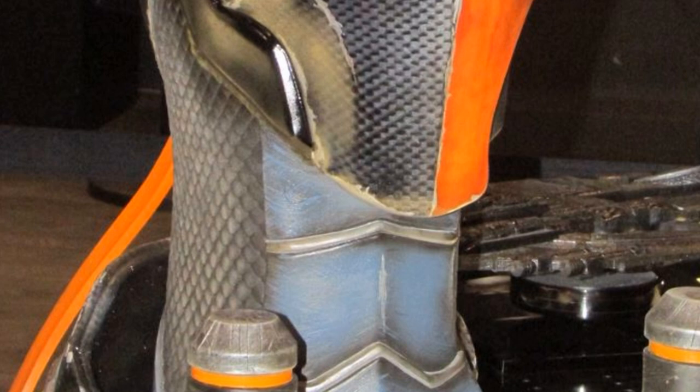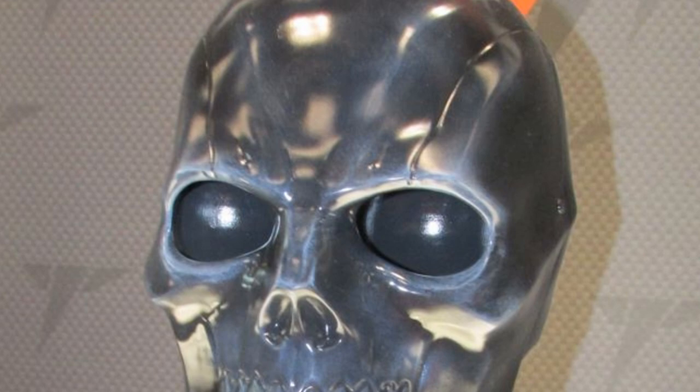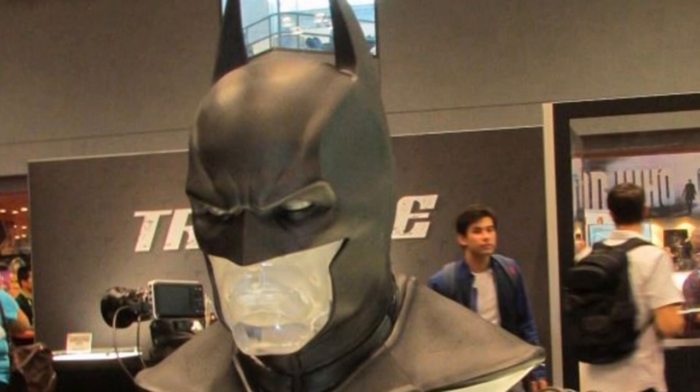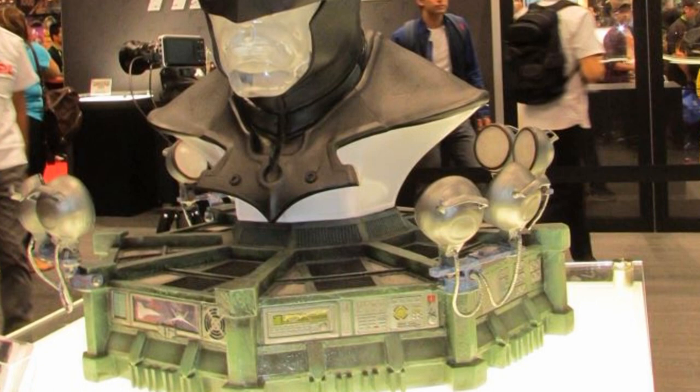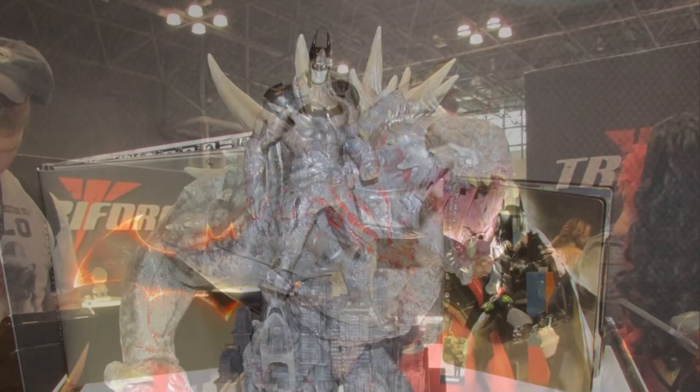Here we have the Triforce Batman Arkham Origins Deathstroke helmet display piece, which is just fantastic. It's one-to-one scale and it looks like it came right out of a real-life thing, even though it came out of a game. We also have Black Mask — these guys are just doing a really good job with these one-to-one scale pieces. They look absolutely amazing. The Batman is particularly good — it's such a cool piece with that clear mouth and the display. Everything is so nice about it. Here's the Arkham Knight Batman statue with that dual-tone look — kind of a cool piece I hadn't seen before.